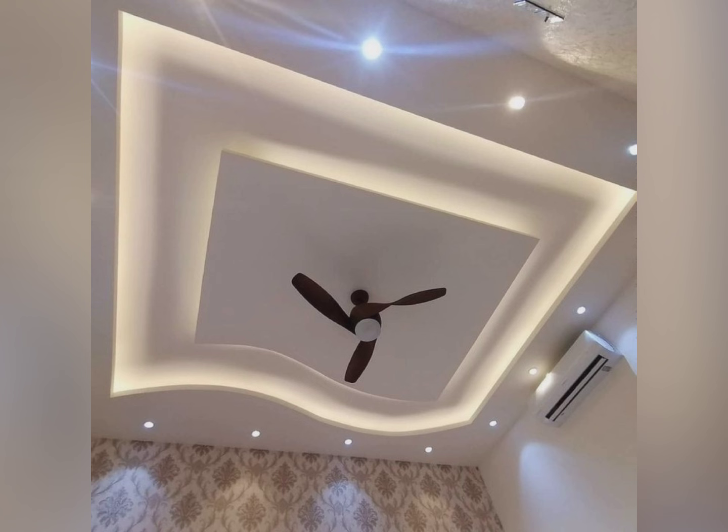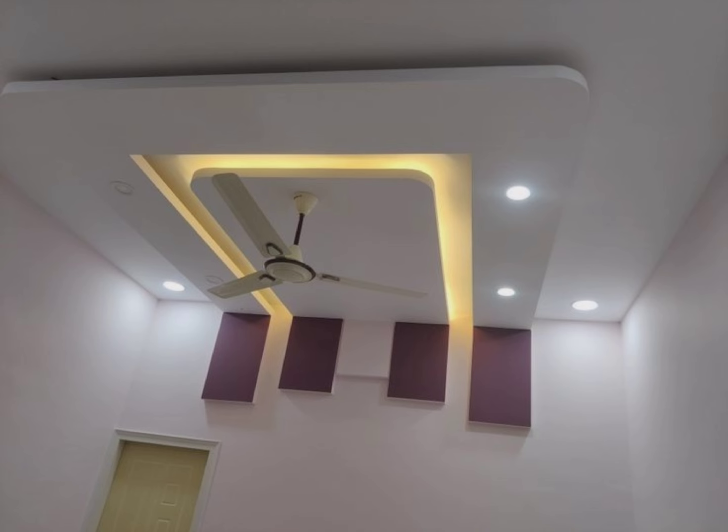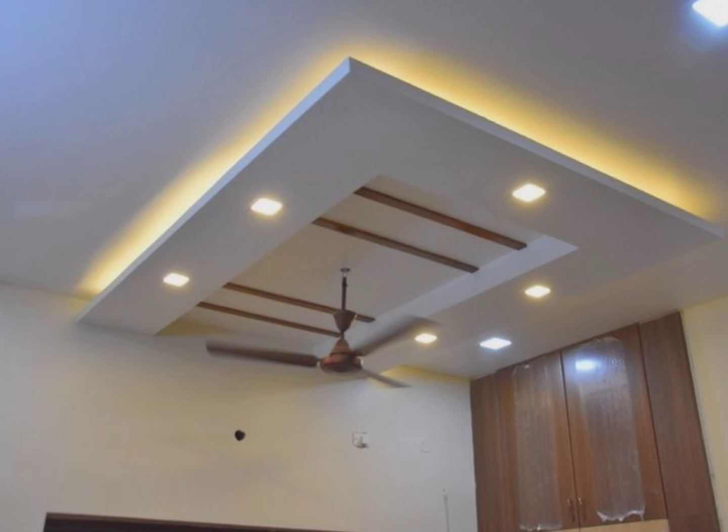Another advantage is durability. Gypsum boards are strong and lightweight, ensuring a long-lasting ceiling that resists warping or sagging over time.